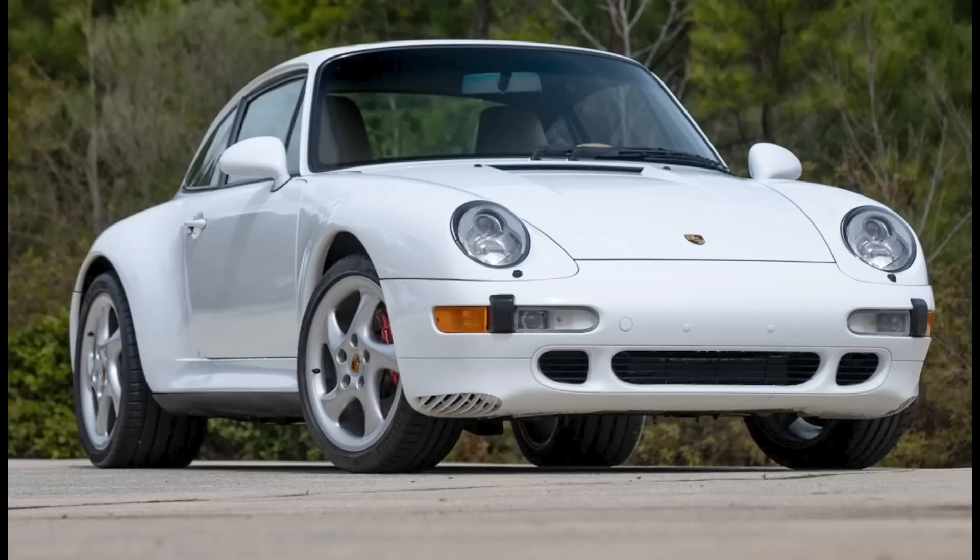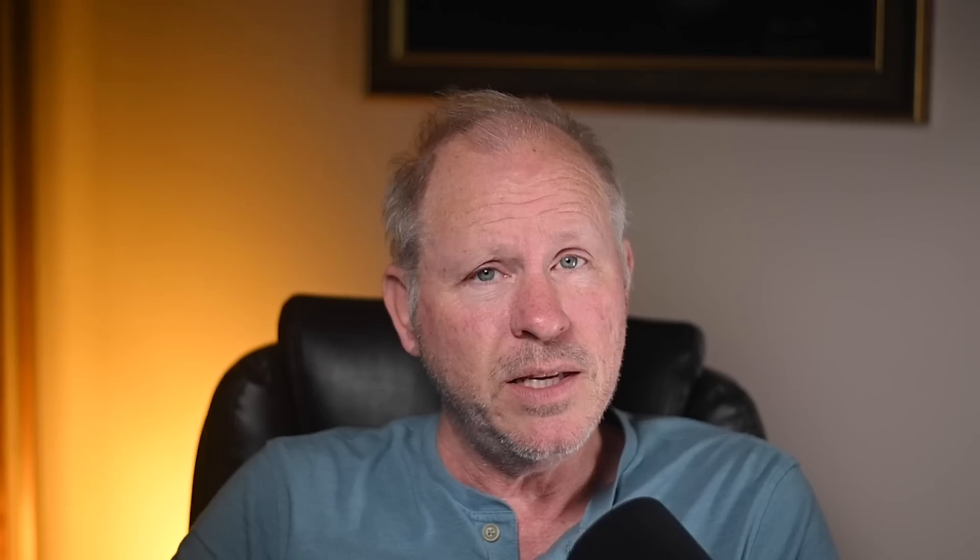A Glacier White 1997 911 C4S with 61,000 miles sold for $156,000. These 993s are fabulous cars, and this one is impressive. I'm not a fan of wood trim pieces. Beyond aesthetics — wood, aluminum, carbon fiber — not well suited to exceptional tactile car control. Leather works well. This 993 was sold about right, perhaps with a slight premium for Glacier White. No extra for cashmere beige.